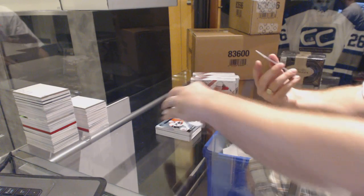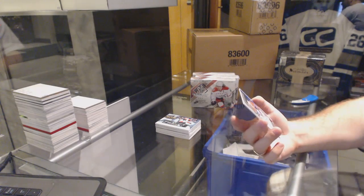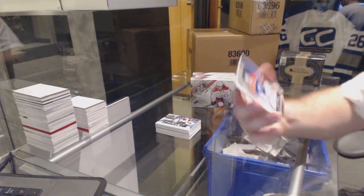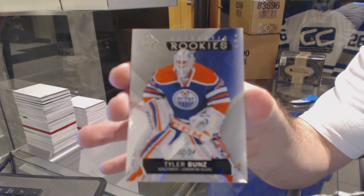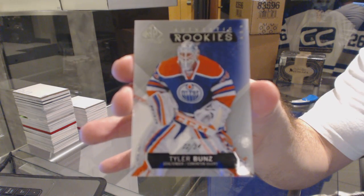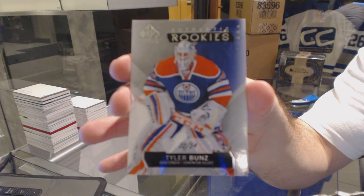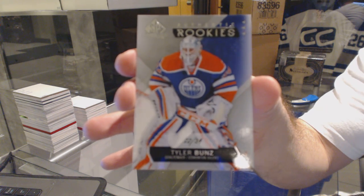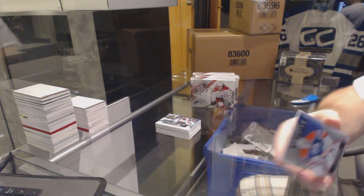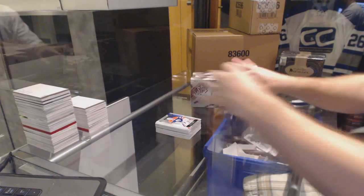And wow, that's a short-print rookie — that's nice. Number 22 of 34, Authentic Rookie Tyler Buns. That's some nice buns you got there, sir.